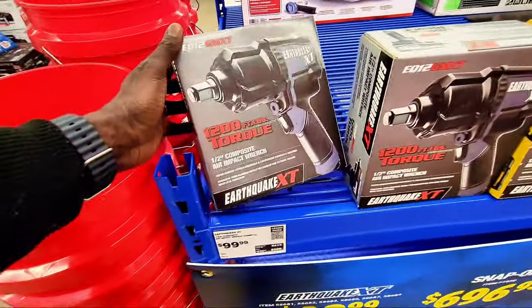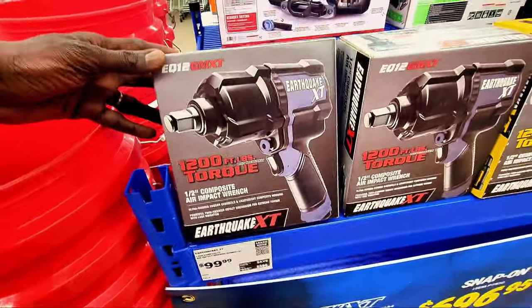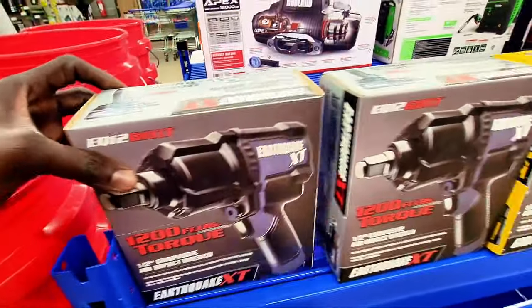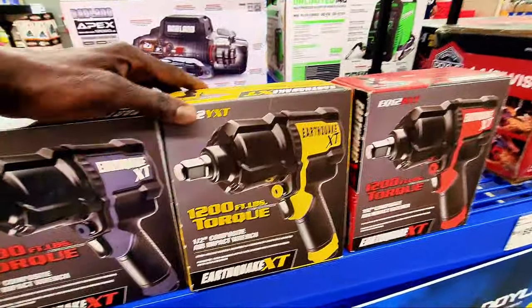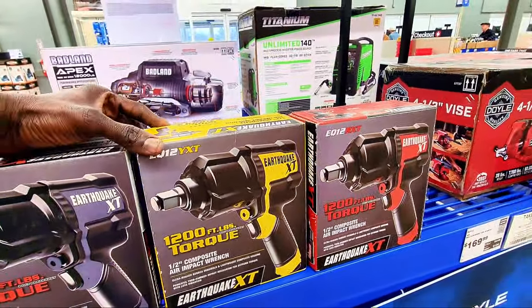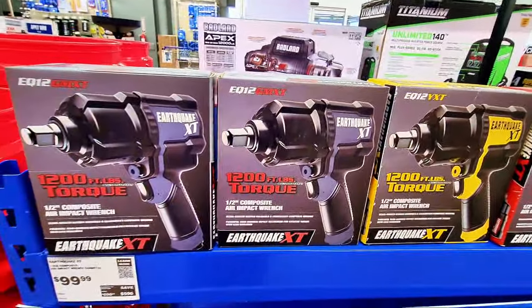If you're looking for an Earthquake or impact wrench, this brand-new-in-the-box one is $99. As I mentioned, this is pneumatic — you've got to use air to operate it. There's another Earthquake model here as well; they're essentially the same, so you can get the red, yellow, or black one.